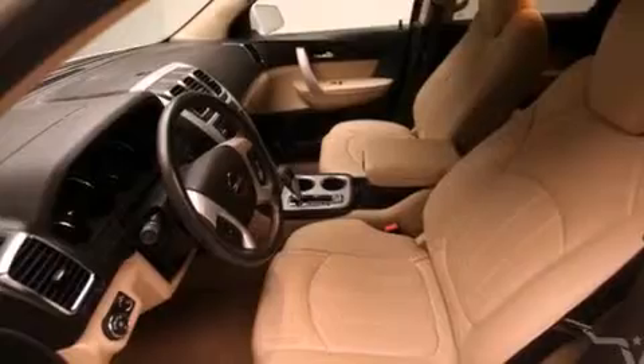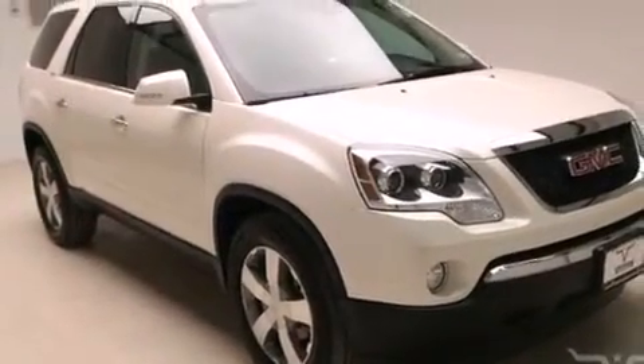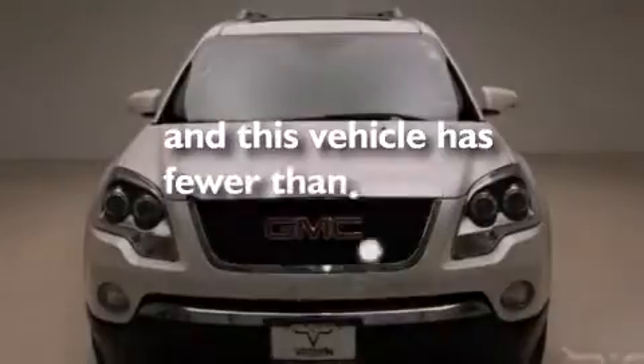Also included are side impact airbags, an engine immobilizer theft deterrent system, a power rear lift tailgate, a rear parking aid, and this vehicle has less than 19,000 miles.